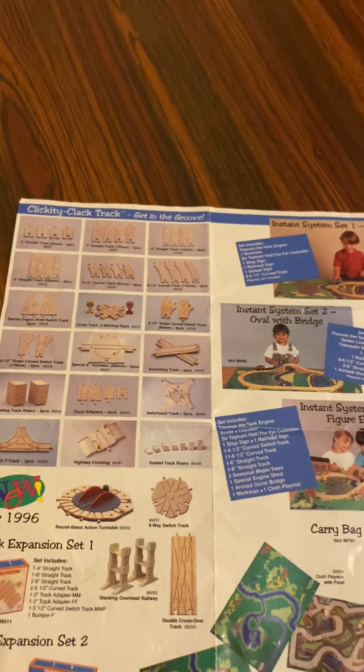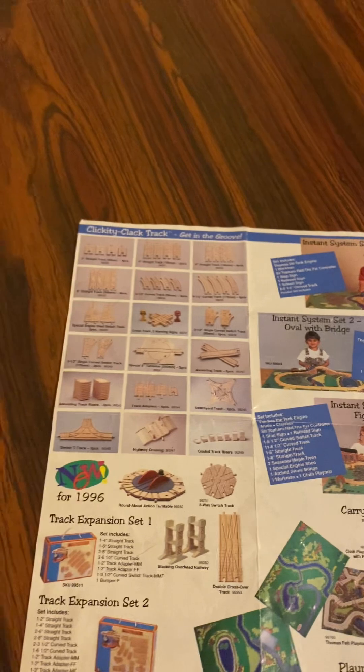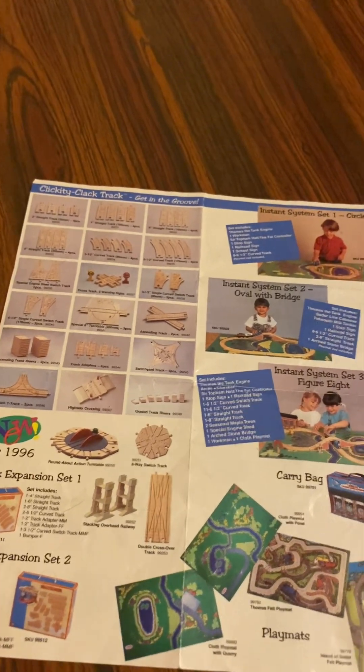Special aid turntable, ascending track, ascending track risers, track adapters four pieces, switcher track, switch T-track, highway crossover, and graded track risers.